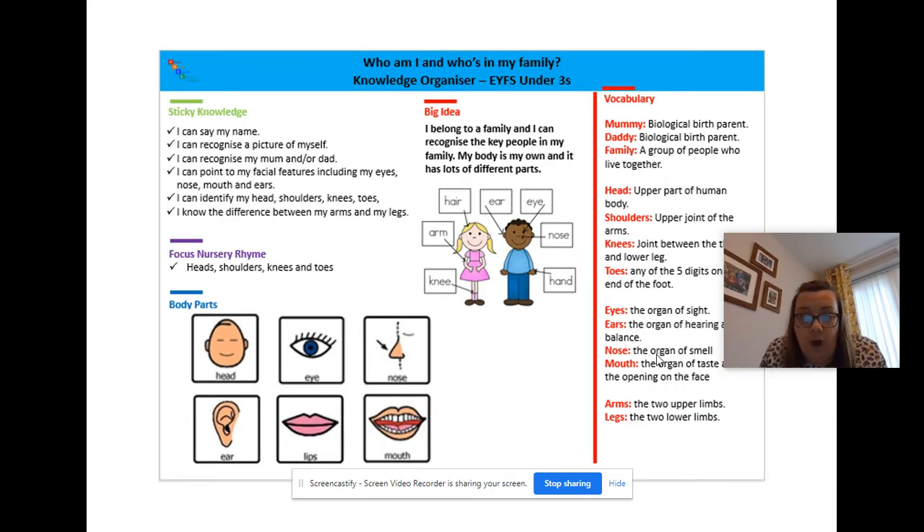Just as you've all got knowledge organizers for your topics, I've created the same for reception, nursery and under-threes for all of our topics. Under-threes send these home and staff are aware of what this sticky knowledge is and what children need to know from that topic. These will be really useful for subject leaders - you can see what expectation children should know, what words they should know, what the idea of the topic is, what nursery rhyme we're singing. When you come in to do your monitoring you can pick up books and should see evidence of this sticky knowledge, and children should be able to articulate it. Bear in mind with early years it's less formal, so a lot of the lessons might be more practical and there may be evidence on Tapestry or Seesaw.